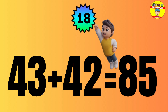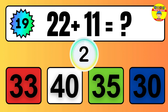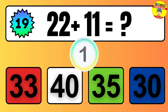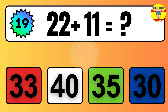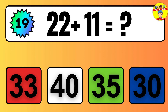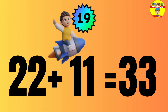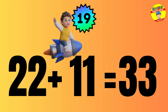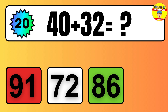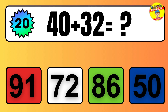Question 12. Eight plus nine equals what? One, two, three, four, five, six, seven, eight, nine, 10, 11, 12, 13, 14, 15, 16, 17.